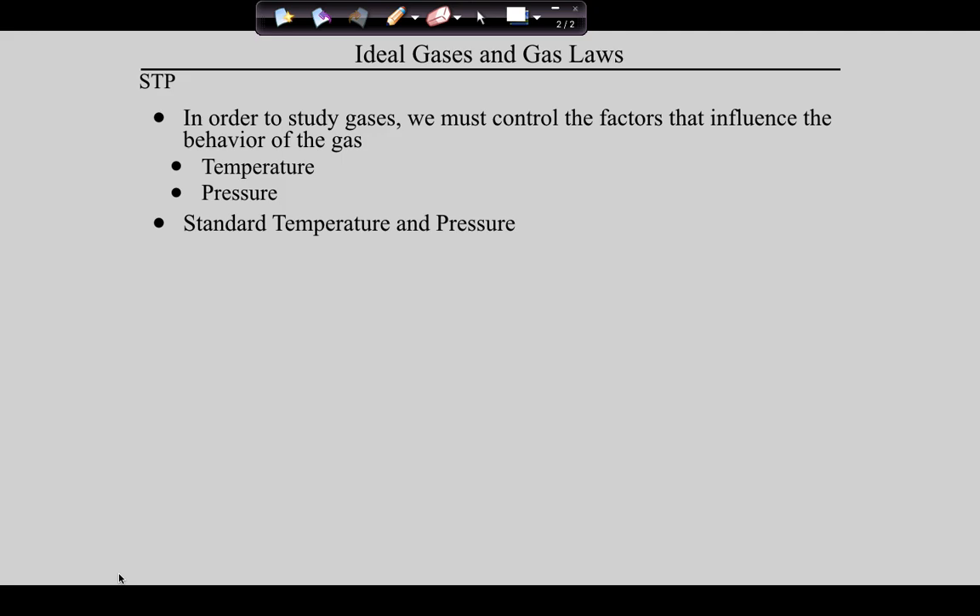This leads us to standard temperature and pressure. Do you guys remember when we talked about standard temperature and pressure? Really briefly, when we talked about the mole, we said the volume of a mole of gas is 22.4 liters at standard temperature and pressure. Well, now we're going to define it. You need to know these definitions. Temperature and pressure change the way gases behave, so we need standards.